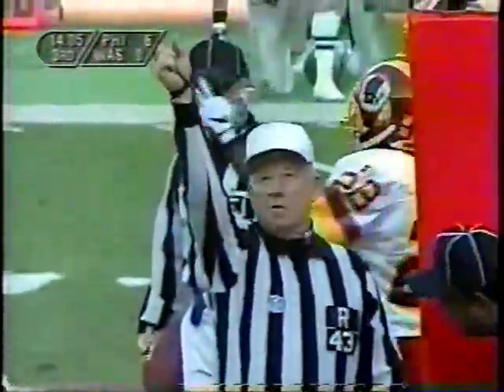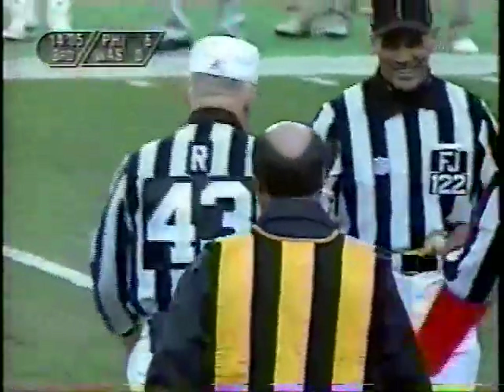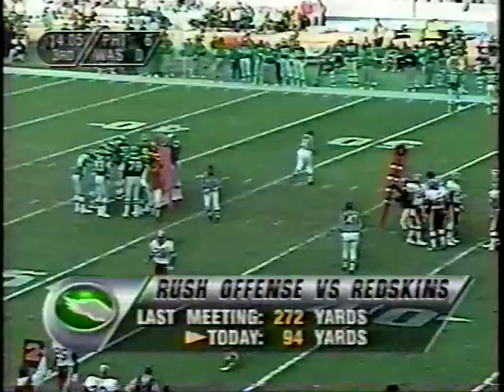They'll be short of the first down by a little bit more than the nose of the football here, just seconds into the third quarter. Nice signal there by Red — you see how he held the finger and the thumb up? He sort of gave you two inches, I'd say.